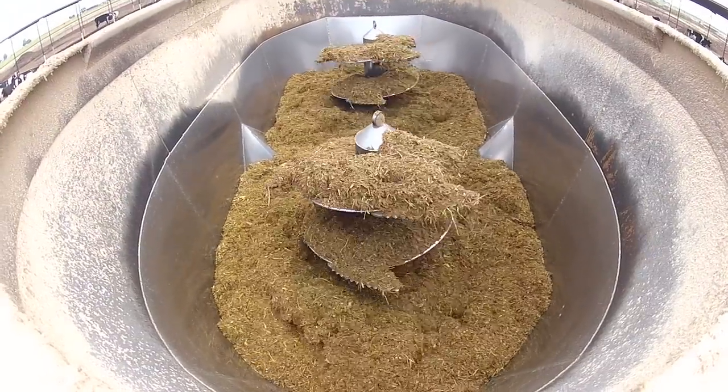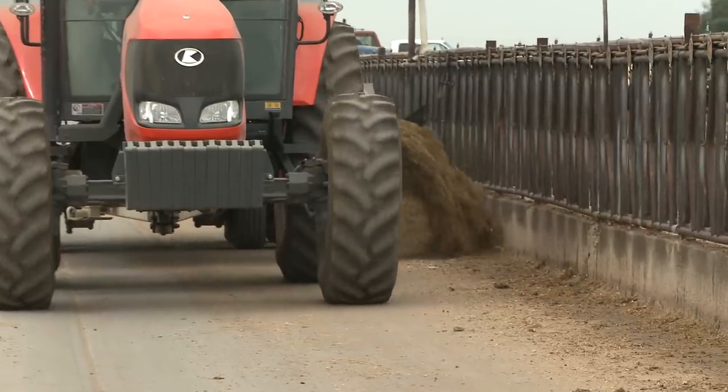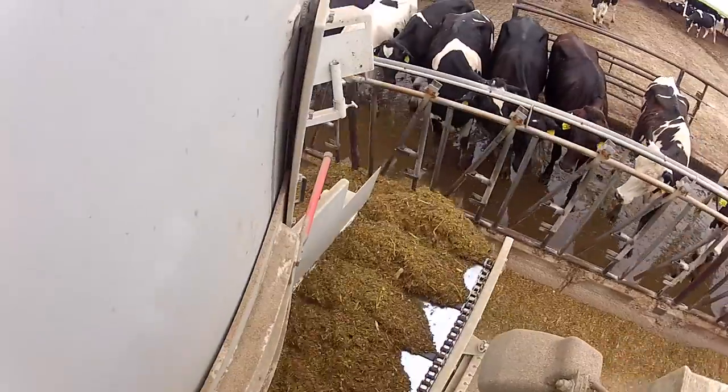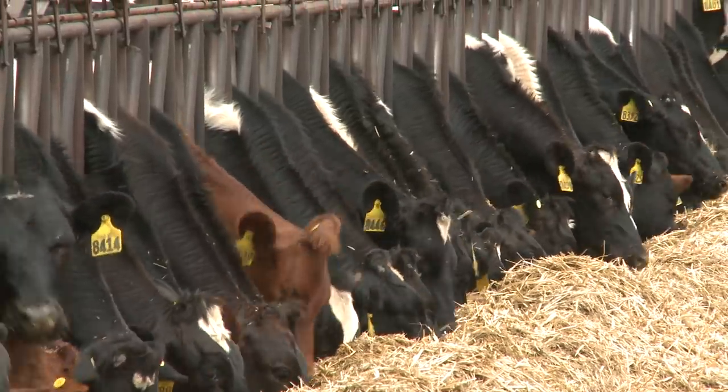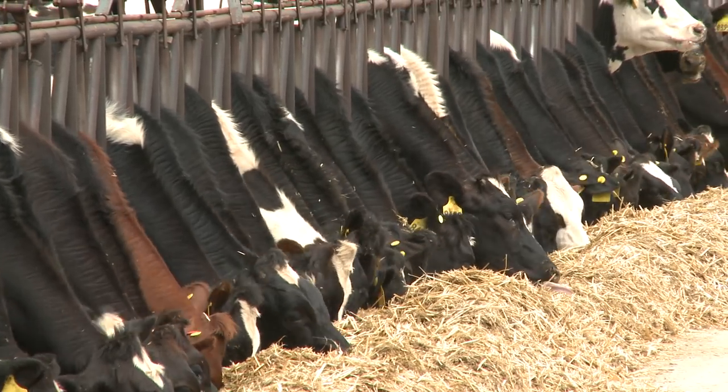Better than 60% of the cost of dairying is feed inputs. And so when you look at what you're going to grow for yourself, you want to narrow those costs and at the same time not trade anything off in terms of quality or quantity.